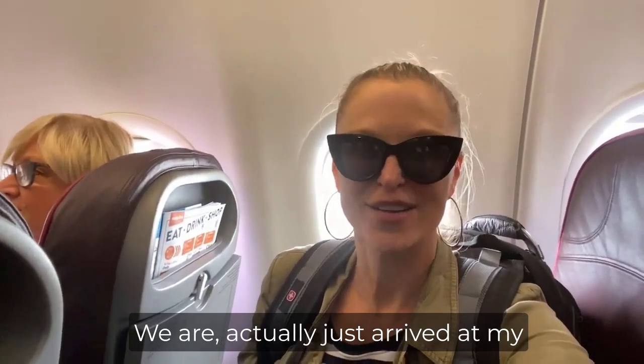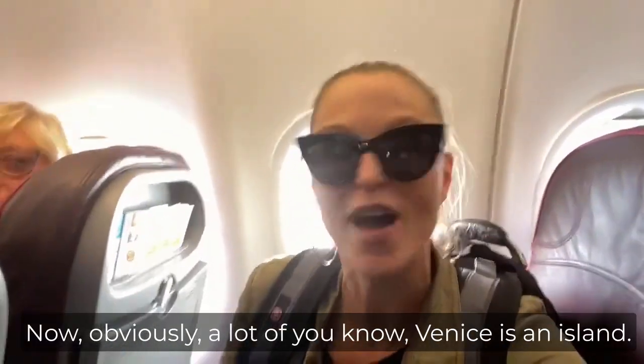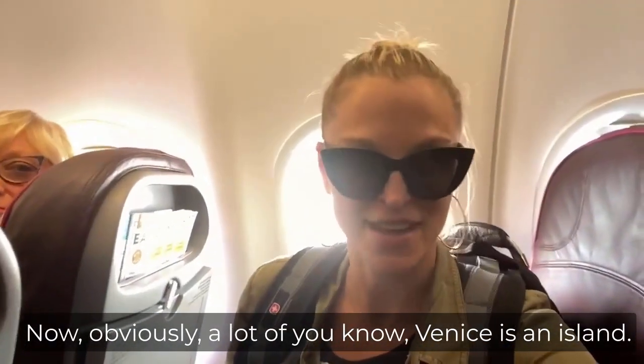Hey Jet Setters, we have just arrived at my favorite place on the planet — Venice. Now, obviously, a lot of you know Venice as an island.